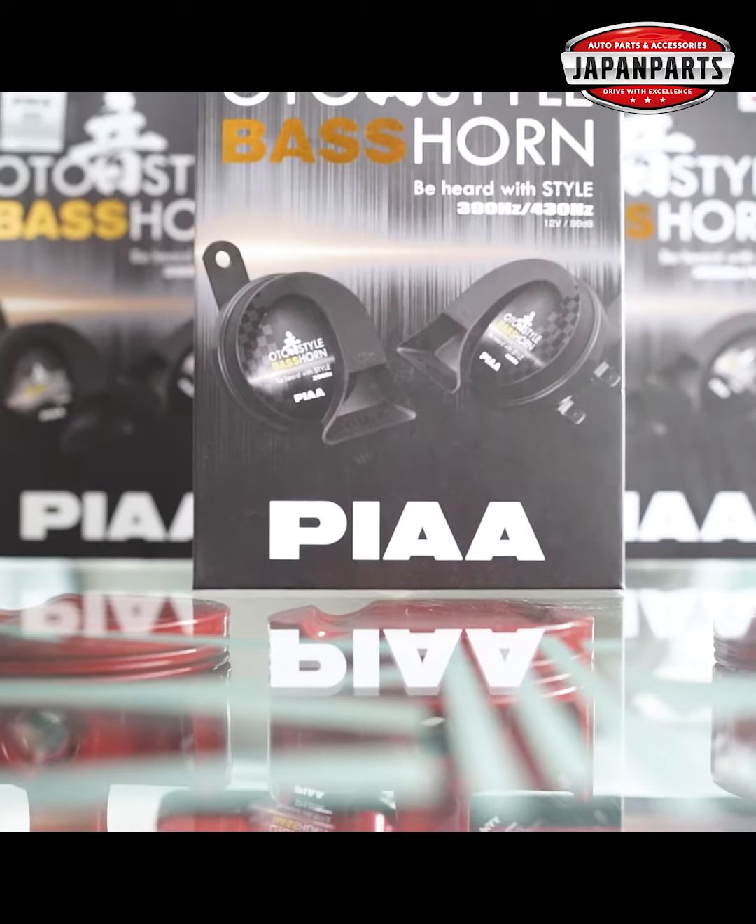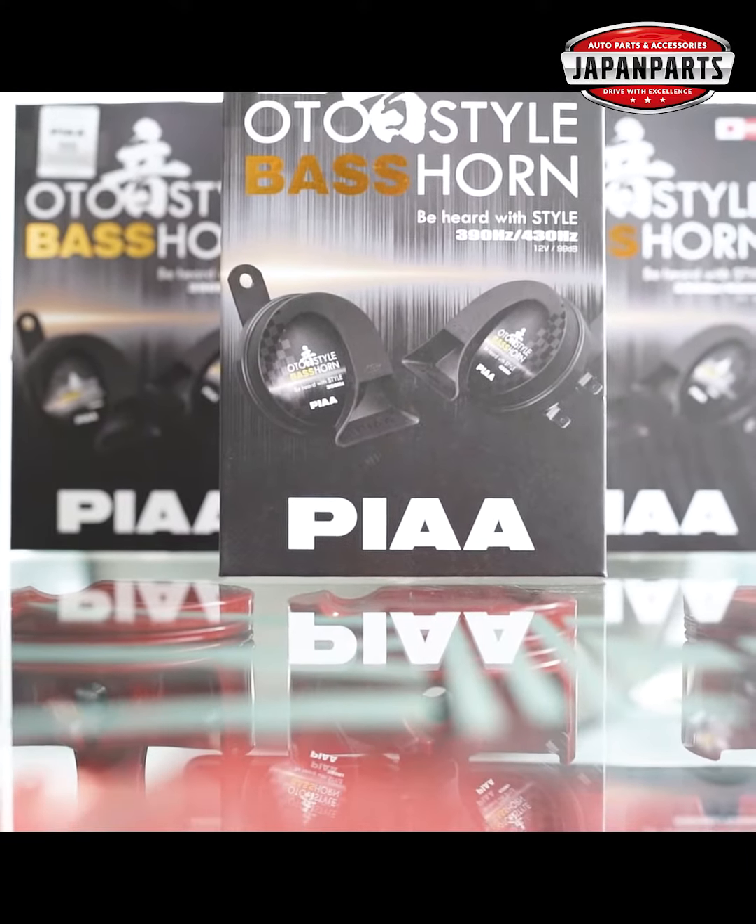So, apna garii jnno PIA auto-steel base horner tii pete, call korn amader hotline number, athoba inbox korn amader Facebook page. Aar mone adben — original purse mane hi Japan purse.